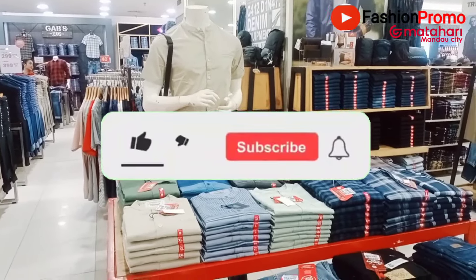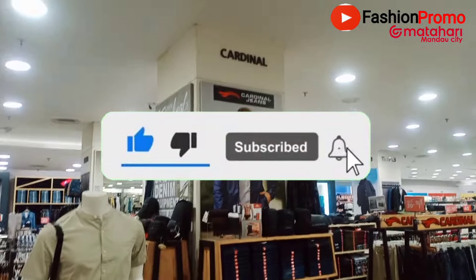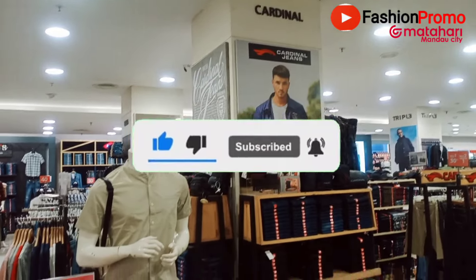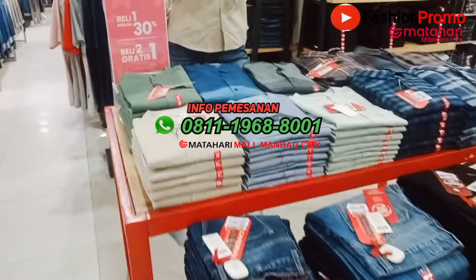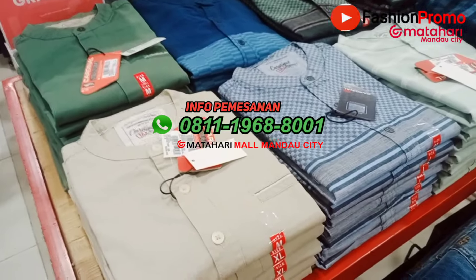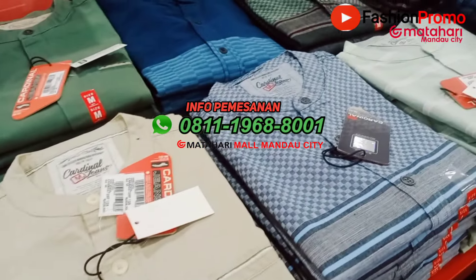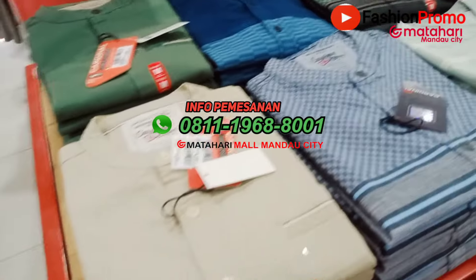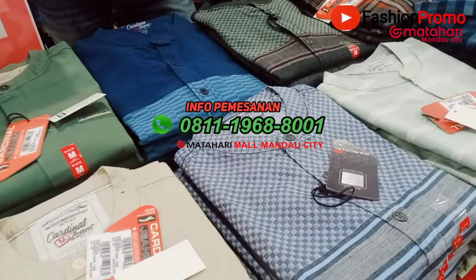Assalamualaikum warahmatullahi wabarakatuh, bertemu kembali dengan channel saya Fashion Promo. Kali ini kita berada di counter Cardinal, masih mereview koleksi-koleksi baju muslim pria dari Cardinal. Sebelumnya kita sudah review koleksi Cardinal Casual, yang sekarang kita masuk ke Cardinal Jean.